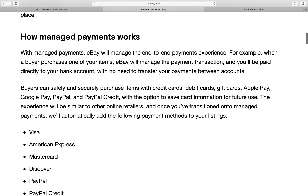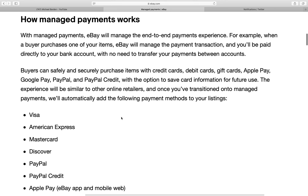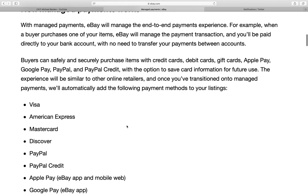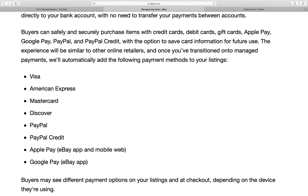With managed payments, eBay will manage the end-to-end payments experience. When a buyer purchases one of your items, eBay will manage the payment transaction and you'll be paid directly to your bank account with no need to transfer payments between accounts. Buyers can safely purchase items with credit cards, debit cards, gift cards, Apple Pay, Google Pay, PayPal, and PayPal Credit with the option to save card information for future use.